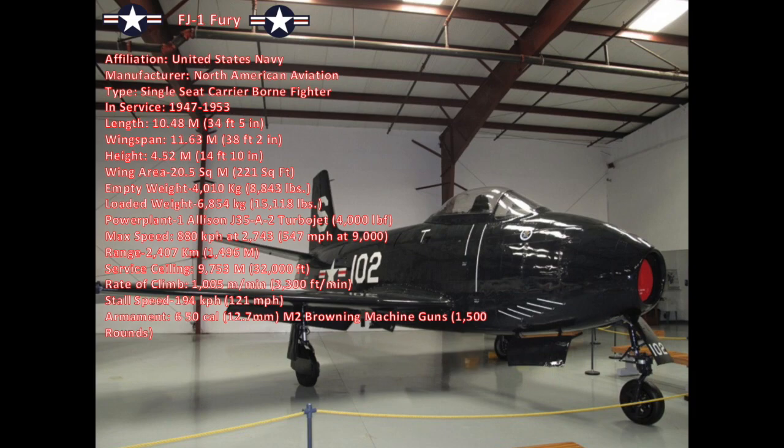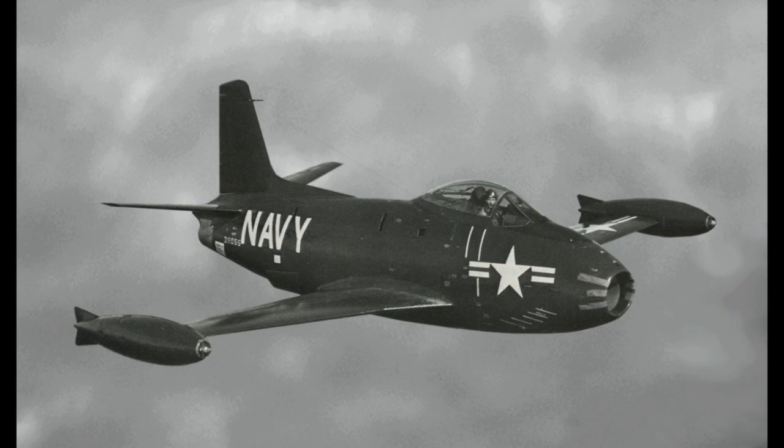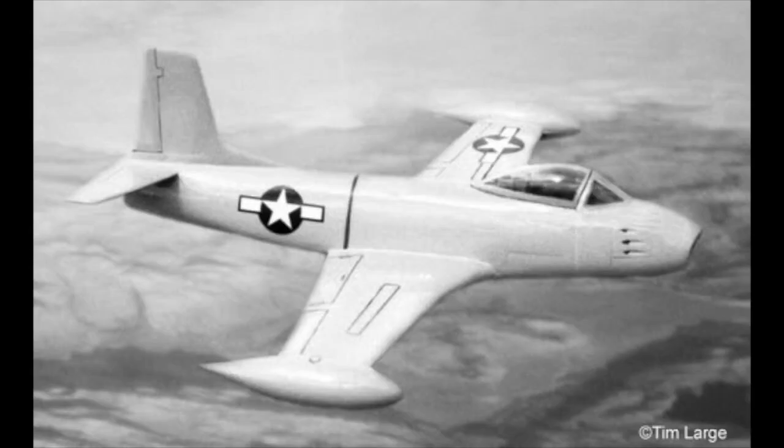It could climb at a rate of 1,005 meters a minute at sea level (3,300 feet a minute) to a service ceiling of 9,753 meters (32,000 feet). Its stall speed was about 194 kilometers an hour, or 106 knots, or 121 miles an hour. The FJ-1 was armed with six Browning M2 .50 caliber machine guns carrying 1,500 rounds of ammo in total.